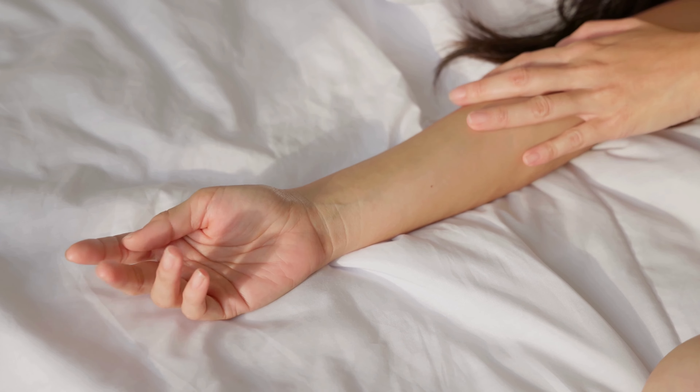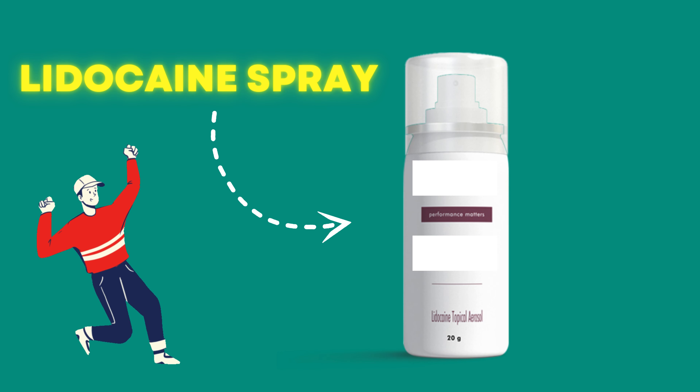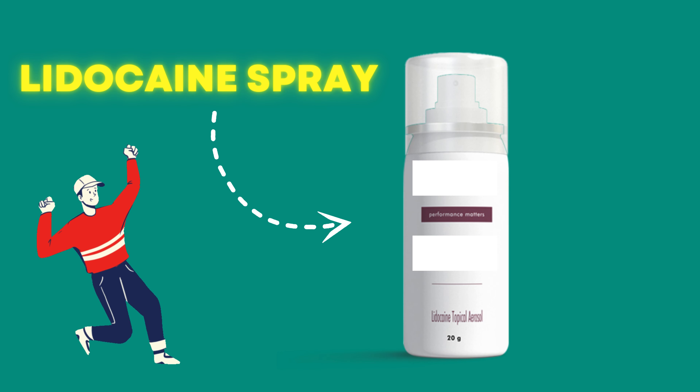Using lidocaine spray is easy. Just apply it to the most sensitive areas of your penis 10 to 15 minutes before sex. Wash your hands and wipe off any excess. Start with one spray, and if needed, adjust according to the instructions.